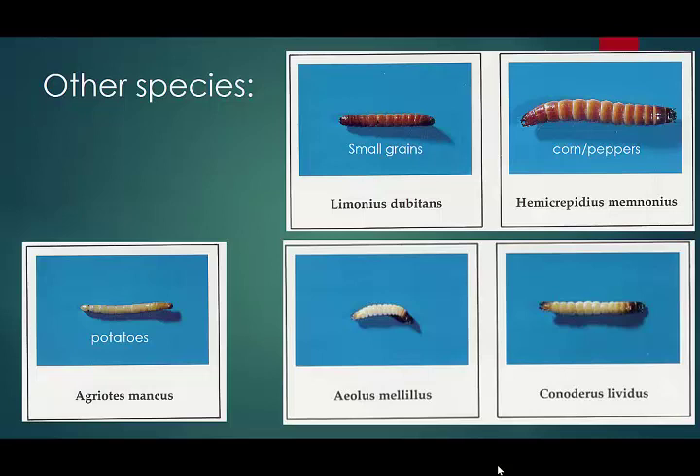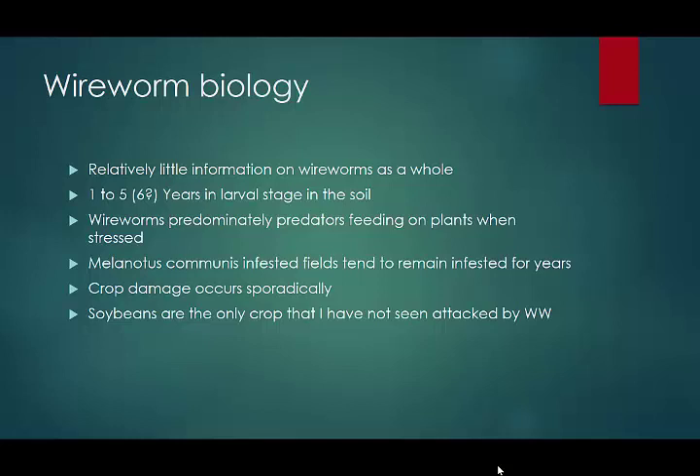Wireworms are a pest that junior faculty are not encouraged to work on until they receive tenure, because it's just so difficult — if you're advancing your career, do it after you become established. We don't even know for sure how long some species live in the soil. We know some have a one-year life cycle and some have a three-year cycle. Melanotus communis has been in the literature as having a five- to six-year life cycle, meaning you could easily have children at your farm who are younger than the wireworms in the fields.